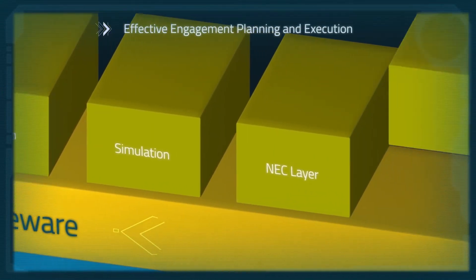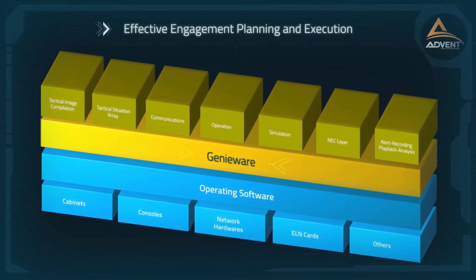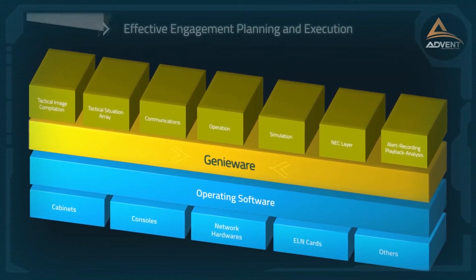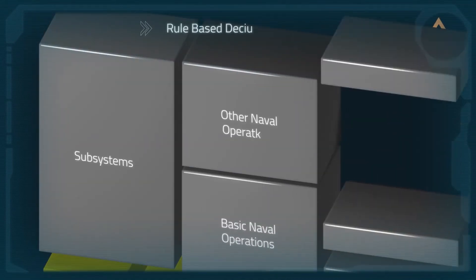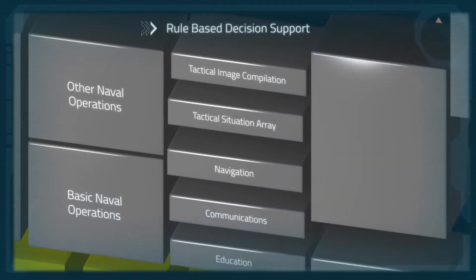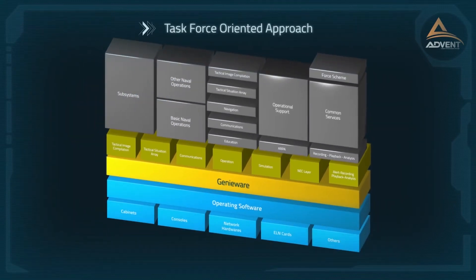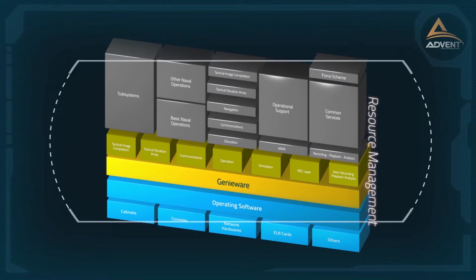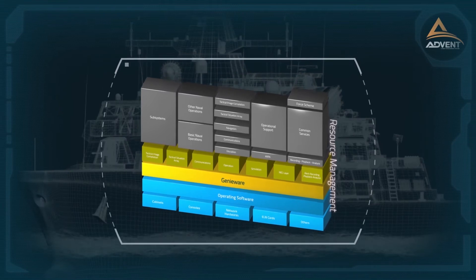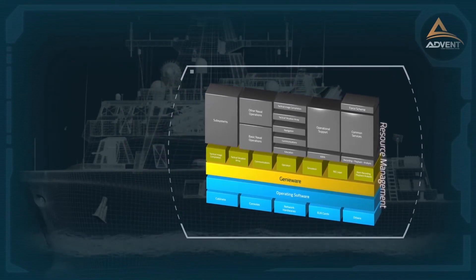Engagement planning and execution are performed by modern combat resource allocation algorithms. ADVENT uses a rule-based decision support system for best results in naval warfare. It also makes use of a task force-oriented approach rather than a single-platform approach, to take advantage of network-enabled capability, which allows rapid and seamless information exchange and processing.